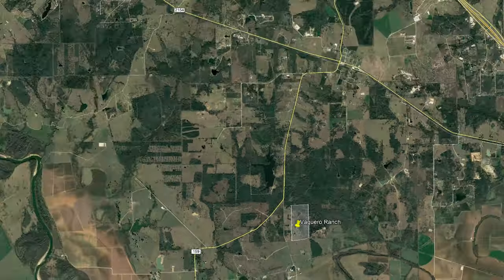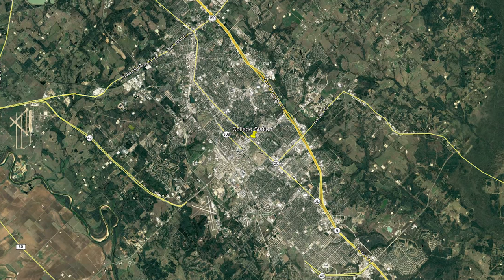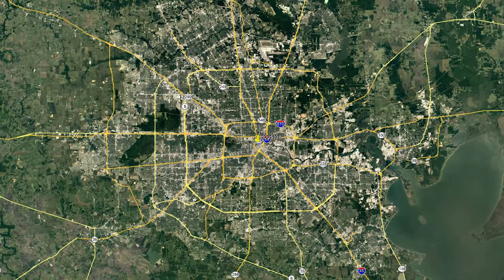Vaquero Ranch is located just 16 miles from infamous Kyle Field on the campus of Texas A&M University. Or you may jump on Highway 6, which is only 5 miles from the ranch for a quick one-hour drive to Houston.